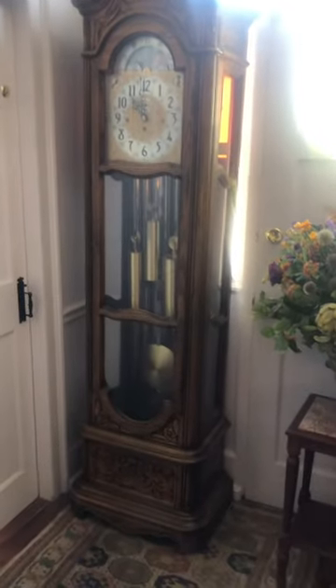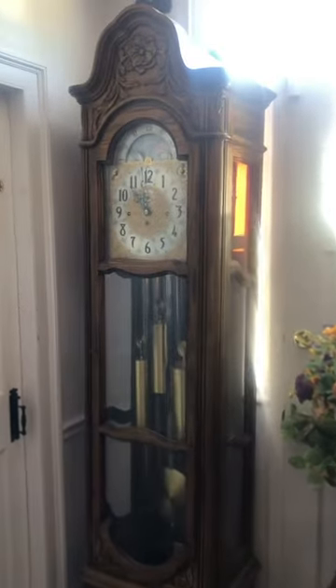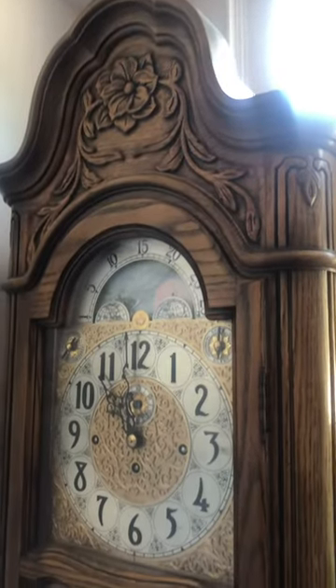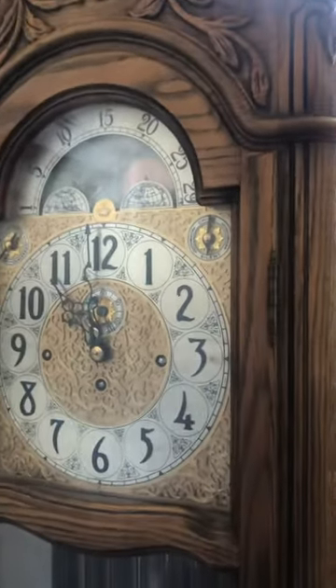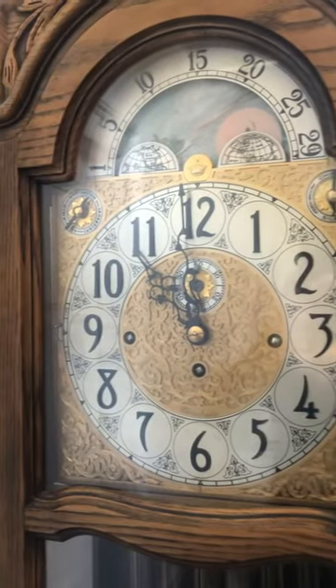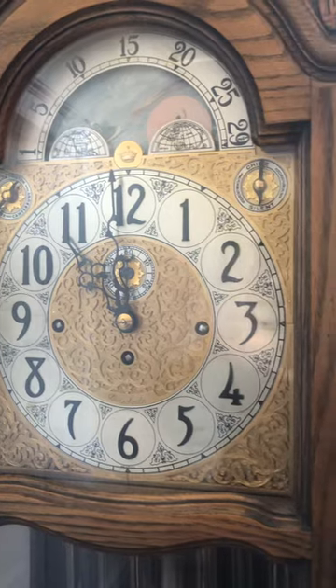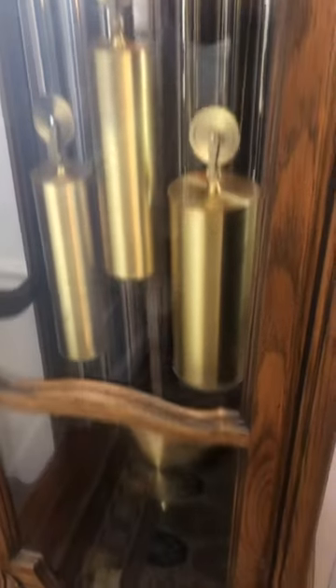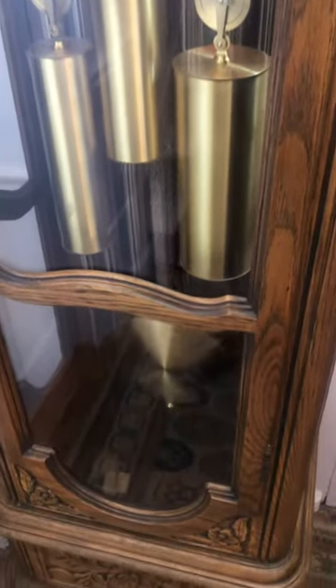It's a beautiful tall case clock with a wonderful case, all solid oak, with a wonderful carved crest with flowers, magnificent dial — it's all 18 carat gold plated, with a nickel plated chapter ring with the numbers, hand plated moon phase, beautiful giant heavy weights, and a wonderful movement.